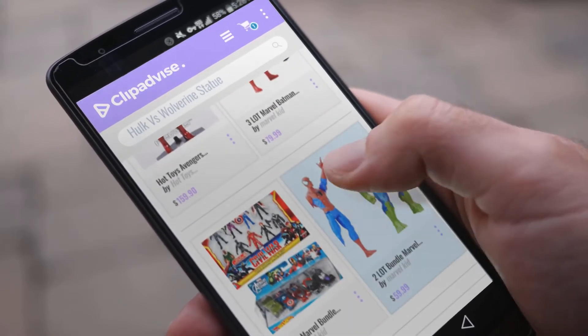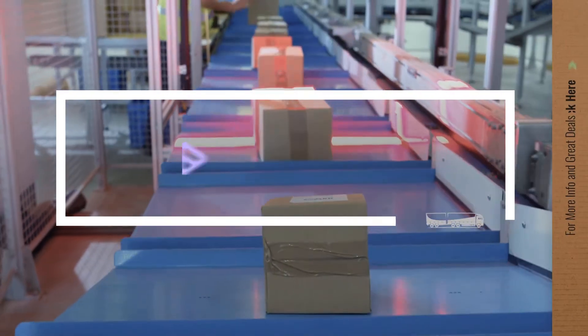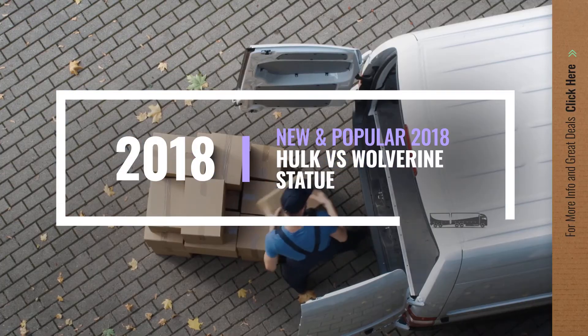If you are looking for a Hulk vs Wolverine statue, here's a collection you've got to see. Let's check them out.